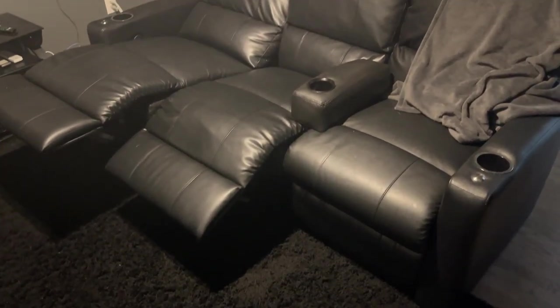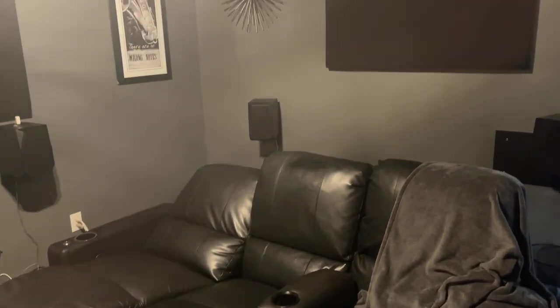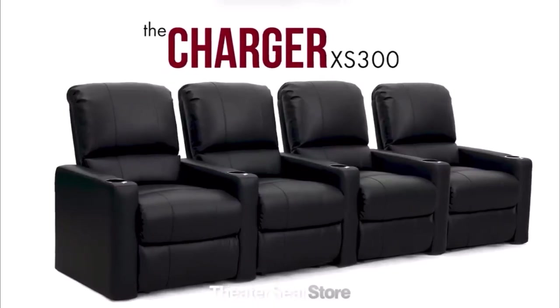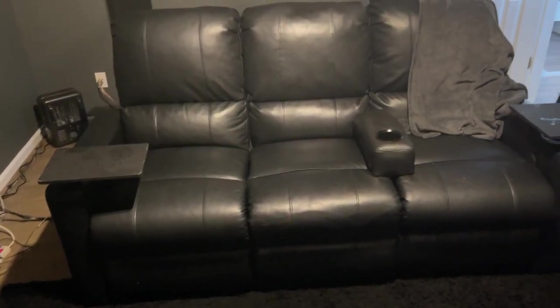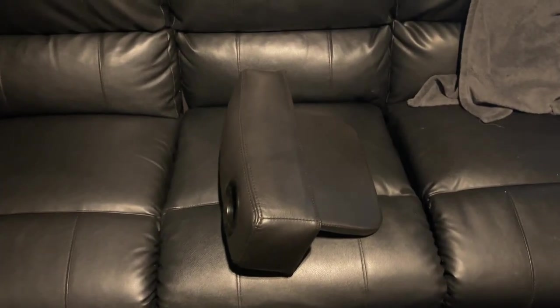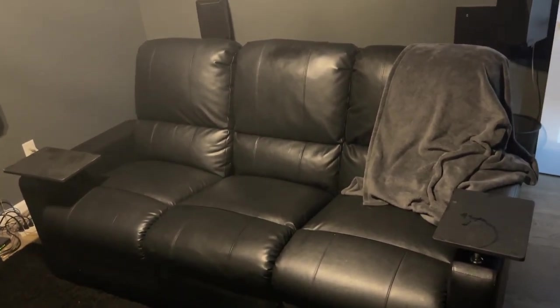My seating is by Octane Seating, the Charger XS300 series — a three-seat configuration. With this type of professional home theater seating everything is customizable based on what your room allows: wedges, arcs, L-shapes. The quality is superb and the price was about $1,700 to $1,800, which in my opinion was well worth it.